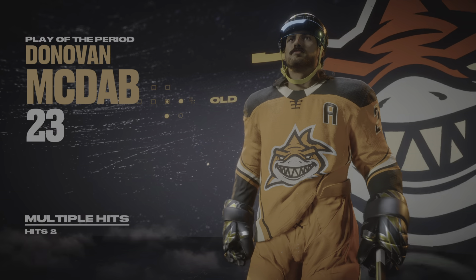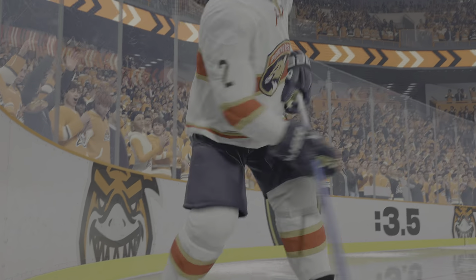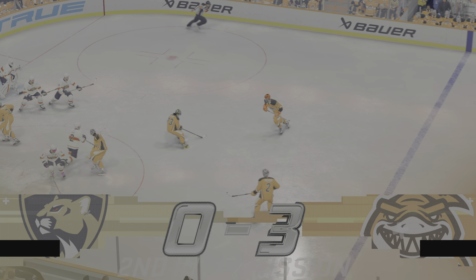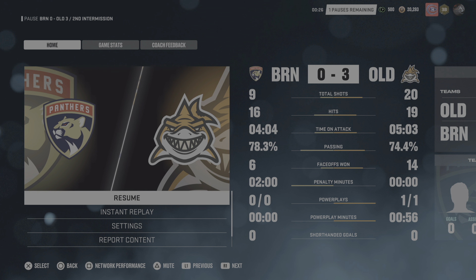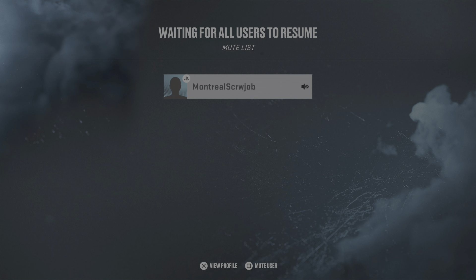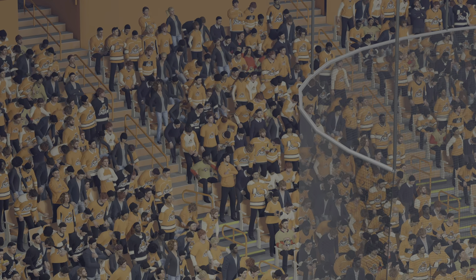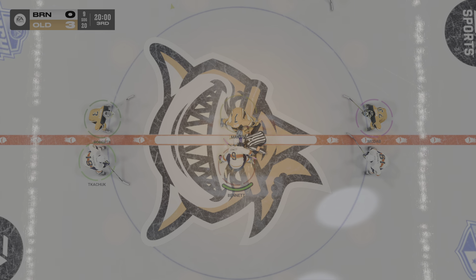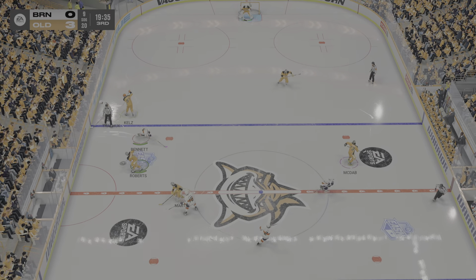Forty minutes of play in the books. Both teams will get one last chance to catch their breaths, and then it's on to period number three. Teams are lined up and they are ready to get this third period underway. Curious to see if there was any message sent in the room in that second intermission because it has been a blowout thus far.